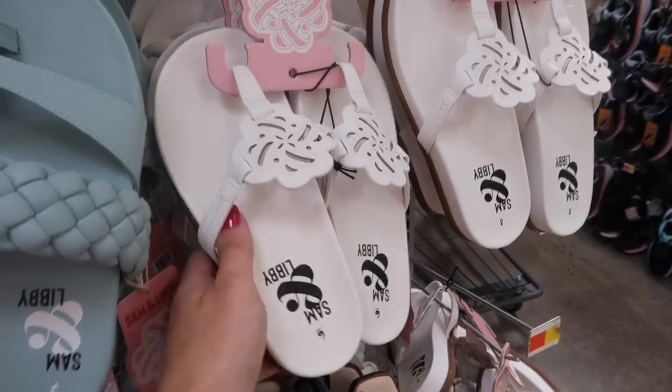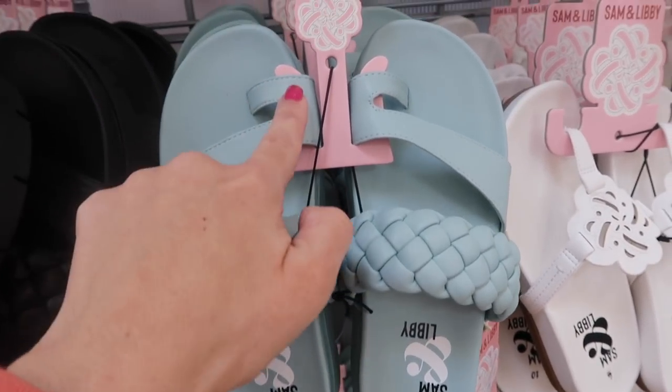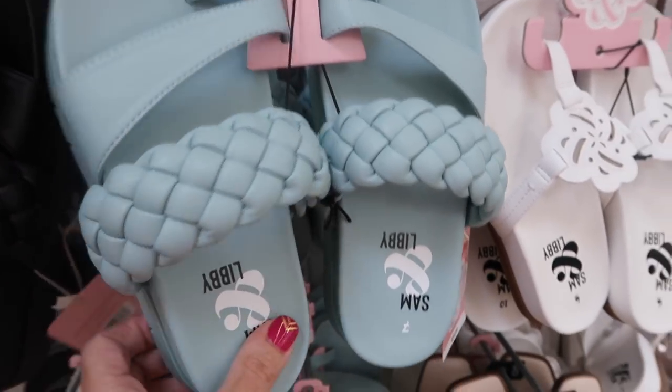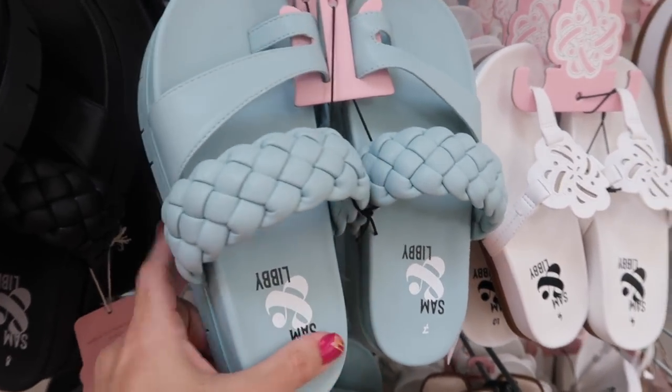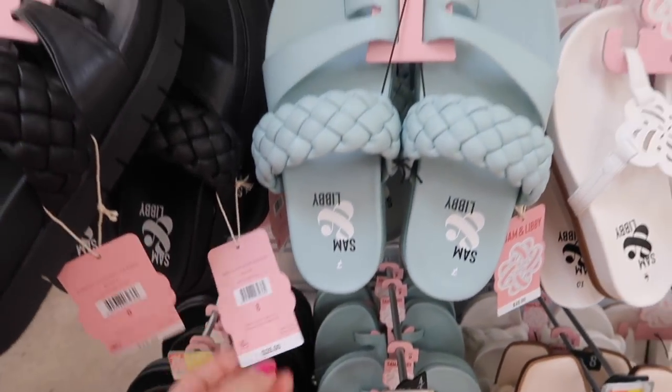I showed you guys these flip flops from Sam and Libby but I'm seeing another style from the brand. They have this little toe detail with the braided strap, a little bit of a platform on the bottom. Comes in the blue and also in black. These are $25.